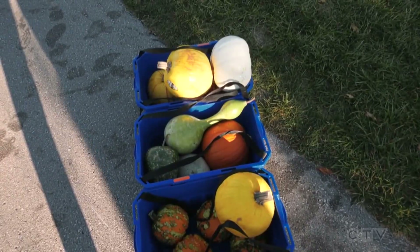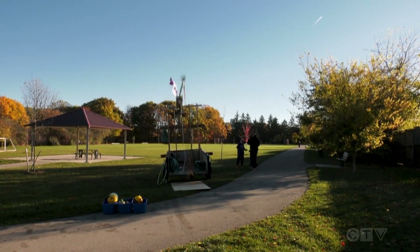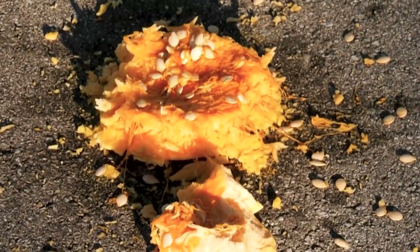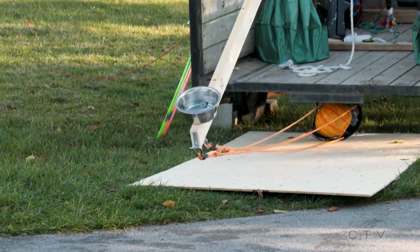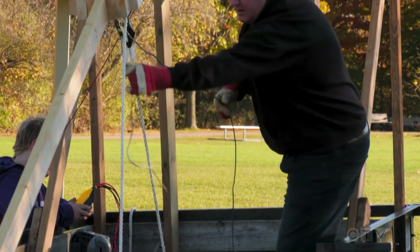Despite having plenty of pumpkins to launch, it just wasn't the boys' day. While it appears the catapult worked just fine, the pumpkin went sideways. Worse, the winch cable snapped, forcing an early end to the day. Things don't work out — it's trial and error. But because we all want to see a pumpkin fly, here's a look at some earlier attempts captured by a cell phone.